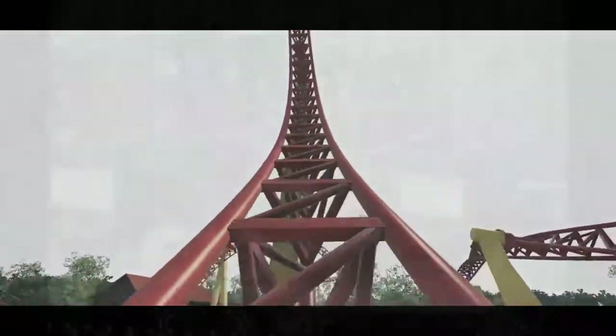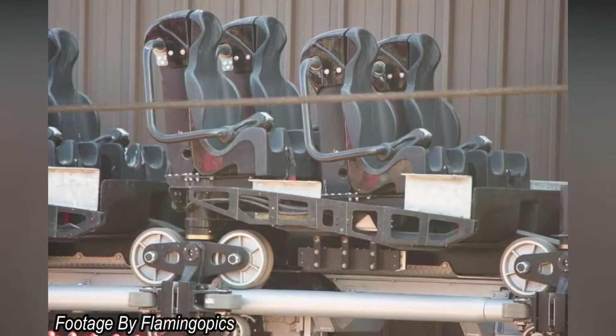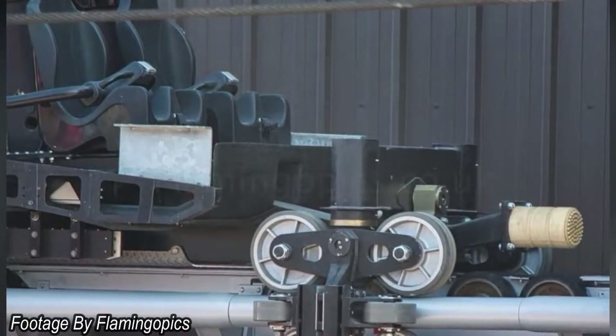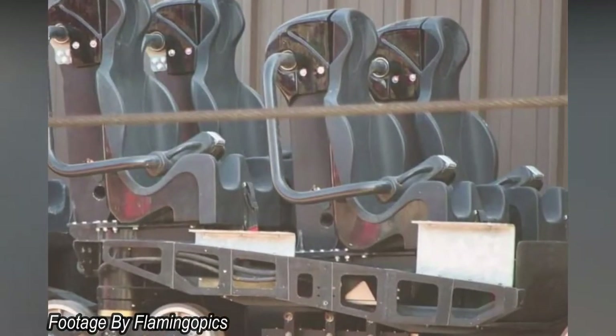Heading back to the construction, the trains have actually been spotted on the transfer track, with the shell that goes over the mechanics of the cars off — which is probably just getting a repaint to go with the rest of the car. These trains are looking really fresh and modern and really go with the colour scheme. Of course this ride is essentially an upgraded version of Colossus, with a lap bar restraint, so hopefully it's going to be a much more enjoyable and smoother experience.